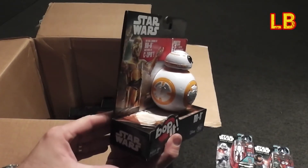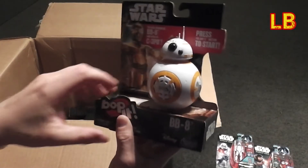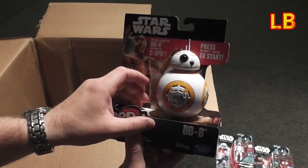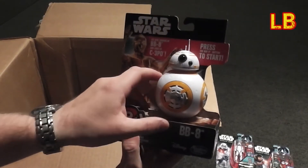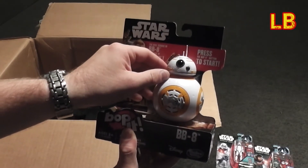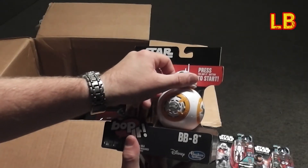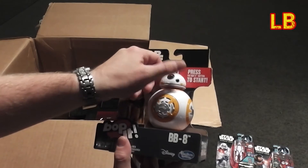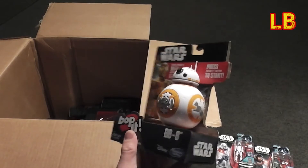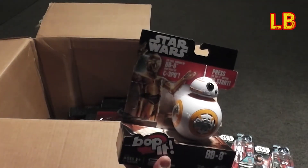A Bop It BB-8! I've already got the Bop It R2, so that will go very well. Bop it, twist it, pull it... I have a bad feeling about this. Score: 84 — that's pretty awesome though, and BB-8's always good times.